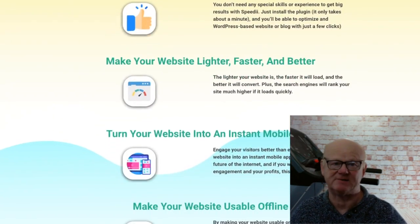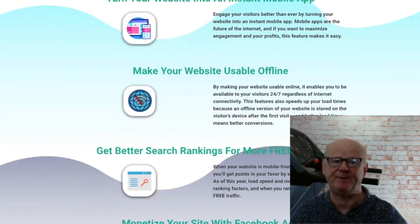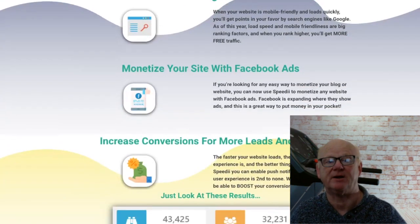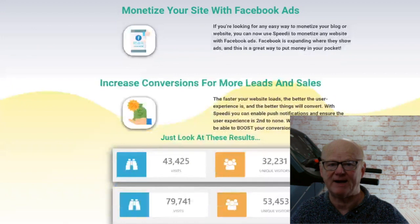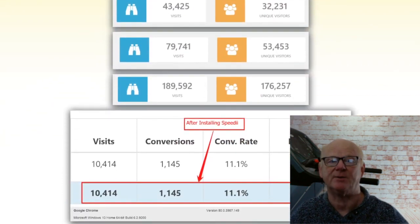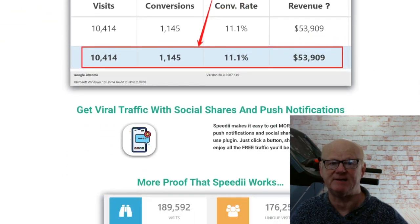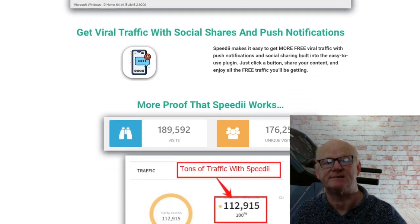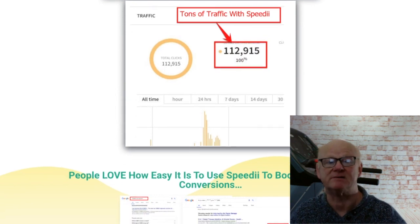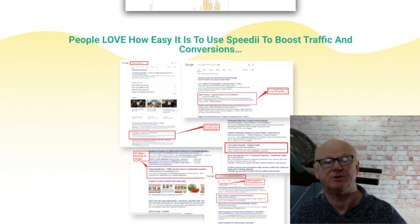Speedy combines the power of hyperfast loading pages with PWA — Progressive Web Apps — which is a web application that makes regular web pages and websites appear like traditional and native mobile applications. It combines the features offered by most modern browsers whilst giving the full benefits of a mobile experience. Your website will not only be instant-loading, it will also be usable offline on every possible platform, featuring accelerated mobile pages and everything required to turn your site into a super-fast, Google-friendly site — and it all starts in 60 seconds.